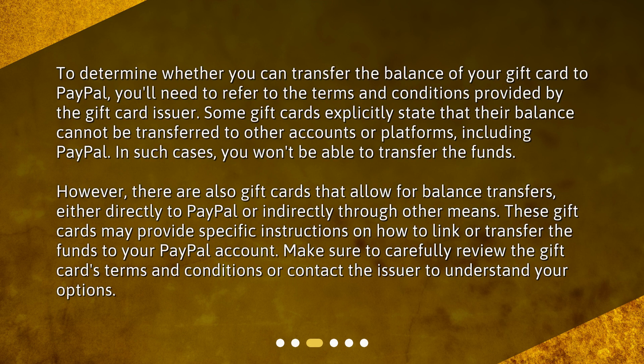To determine whether you can transfer the balance of your gift card to PayPal, you'll need to refer to the terms and conditions provided by the gift card issuer. Some gift cards explicitly state that their balance cannot be transferred to other accounts or platforms, including PayPal. In such cases, you won't be able to transfer the funds. However, there are also gift cards that allow for balance transfers, either directly to PayPal or indirectly through other means. These gift cards may provide specific instructions on how to link or transfer the funds to your PayPal account. Make sure to carefully review the gift card's terms and conditions or contact the issuer to understand your options.